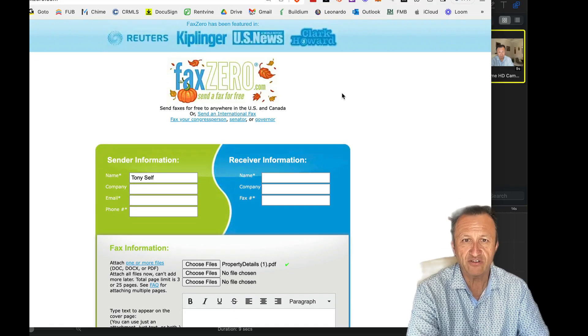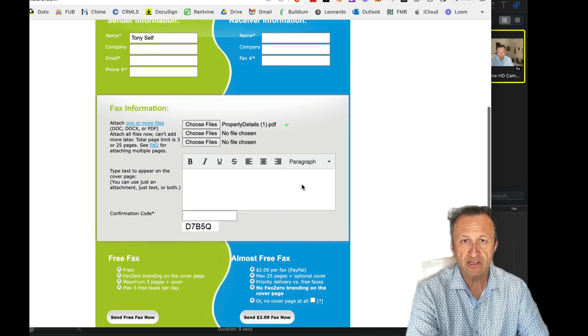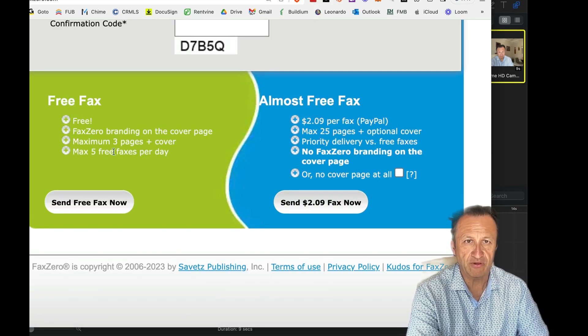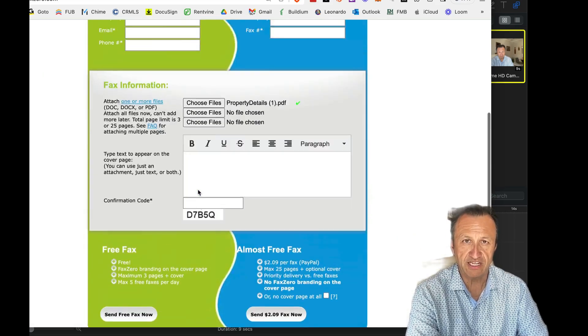But I did find this one here, which is FaxZero — faxzero.com. I went ahead and sent a fax. You put your name in there, your email, a phone number, and who you're sending it to. The free fax is up to three pages maximum plus the cover, and you can do five free faxes per day. You put the code in there, and when you send it out it will email you, then you have to click the link and then it will send the fax out. It did go to my spam folder, so just be prepared for that.